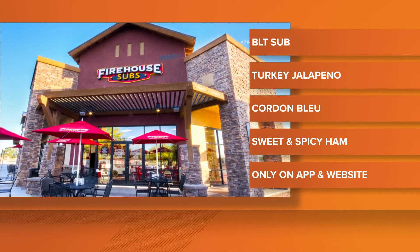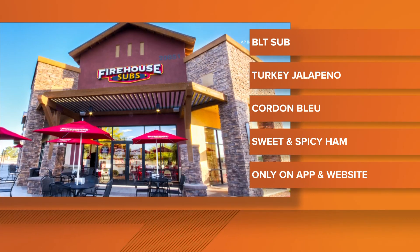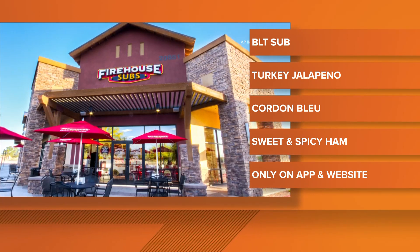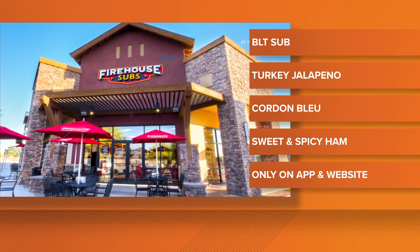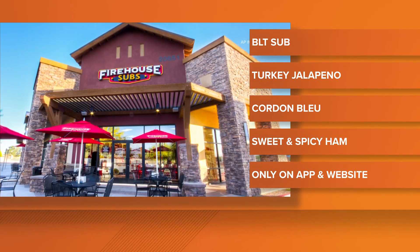These new sandwiches will only be available as six-inchers and can only be purchased through the Firehouse app and restaurant website. So you're going to be jumping through hoops to try it out. But if you like the sub enough and you're willing to do it, maybe they'll be sticking around.